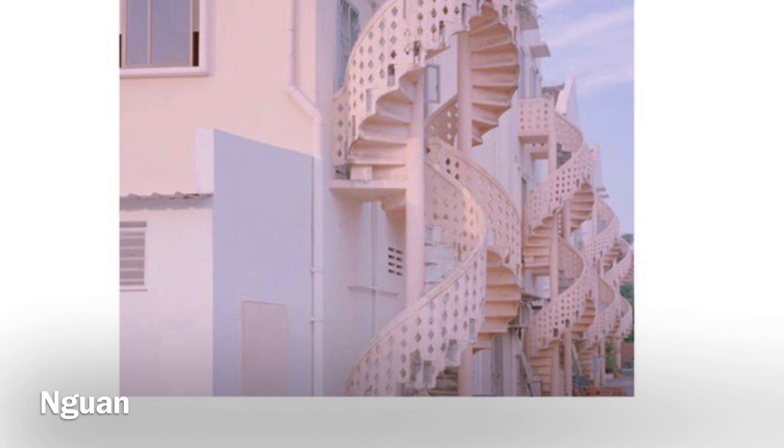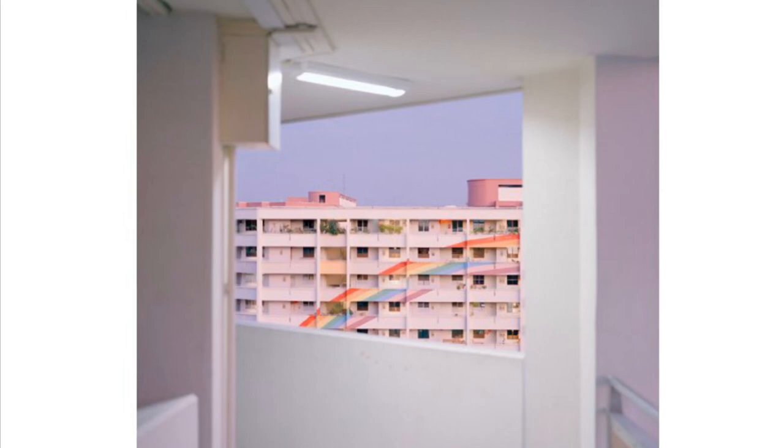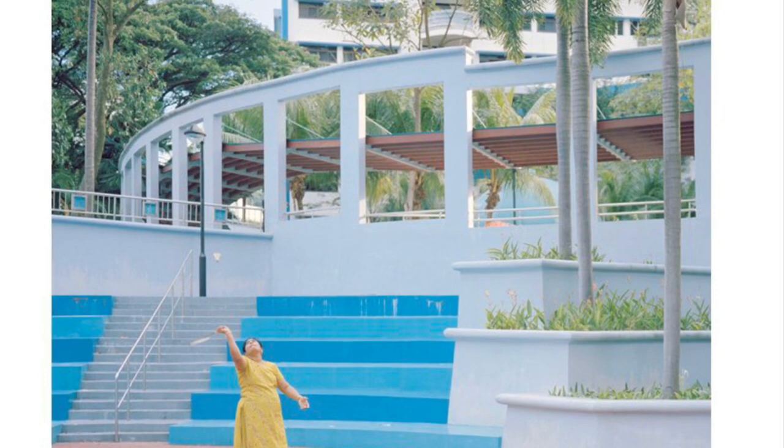Singaporean photographer Nguyen captures Singapore city life in a unique palette of pastel colours. He focuses on the daily details in the social housing projects and finds beauty everywhere. He also captures that unique dichotomy of urban life — you can be surrounded by people but still feel a tiny bit lonely.